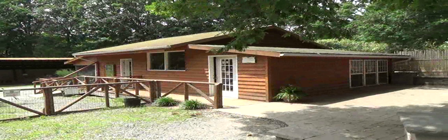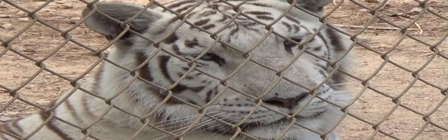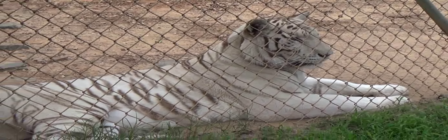Here is the entrance. It costs $12 to get inside. The sign reads: the white tiger, which is not a different species of tiger, is actually a Bengal tiger with a recessive gene. It's thought that there are only about 10 to 15 of these white tigers in the wilds of India.